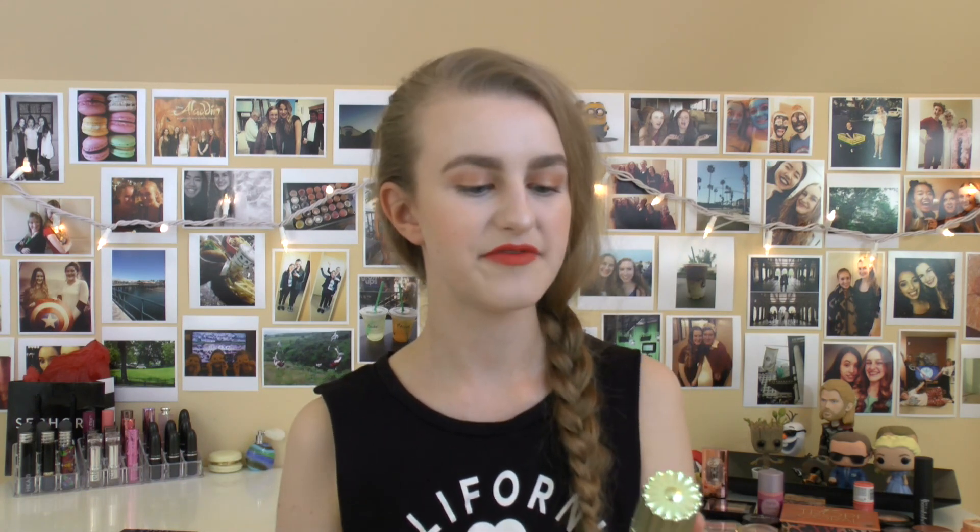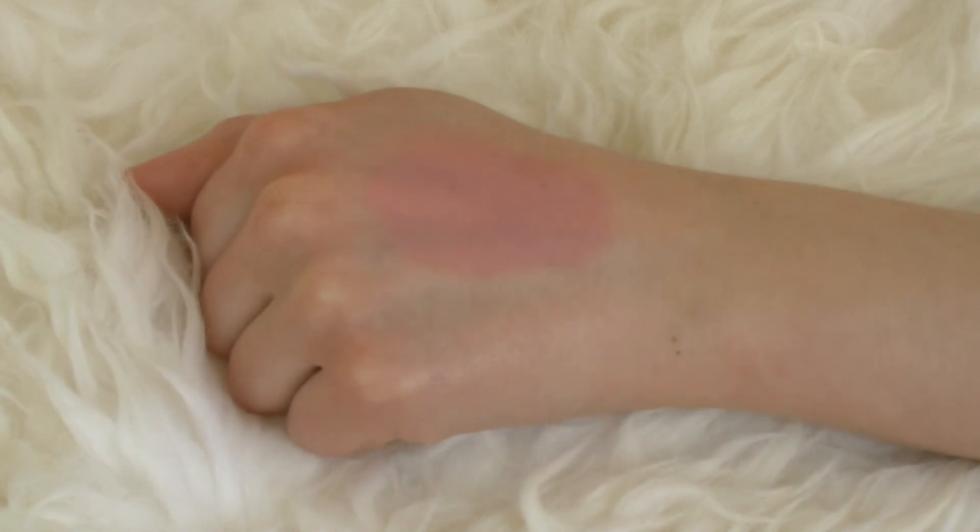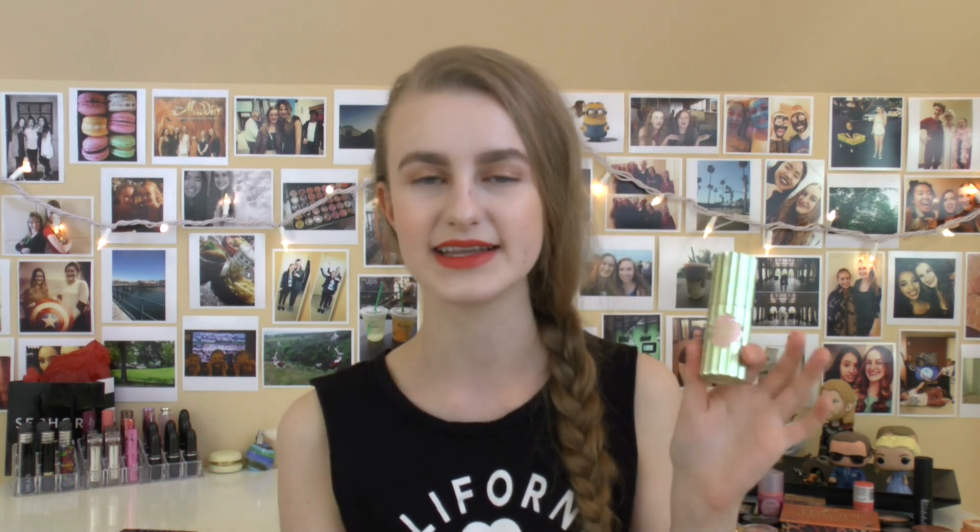Next up is the Benefit Dandelion Dew — a really interesting blush that's a completely cream, liquid, mousse mixture situation. I really like it. It's a true baby pink color that actually shows up on my skin. It blends really nicely as well, though it's hard not to go heavy-handed because you pump out a certain amount and put on way too much. I love the packaging, and it makes me really want to try the actual Dandelion box powder — it's on my bucket list.